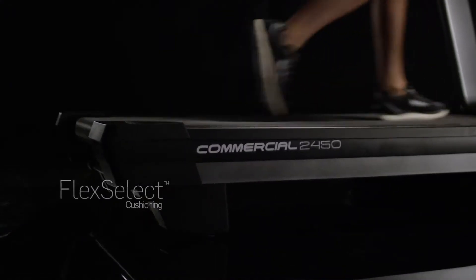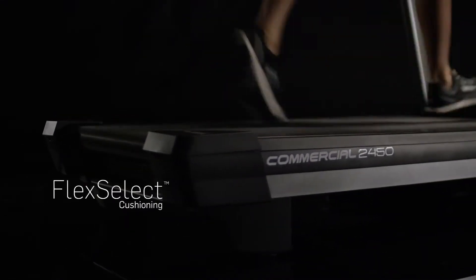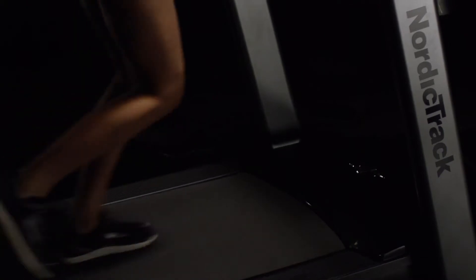Flex Select Cushioning gives you the choice between a cushioned deck or a more firm deck to simulate road running. The 4.0 CHP motor moves far past the competition and can support up to 300 pounds.